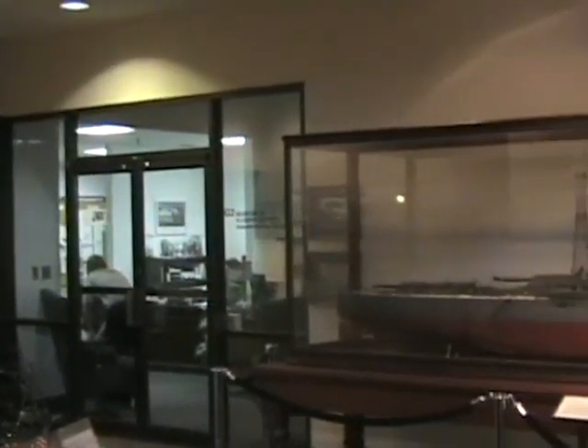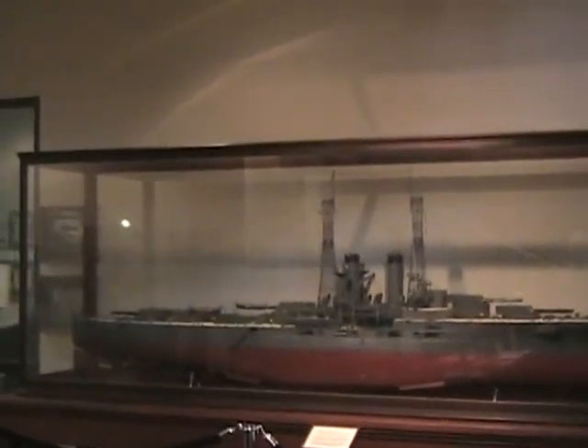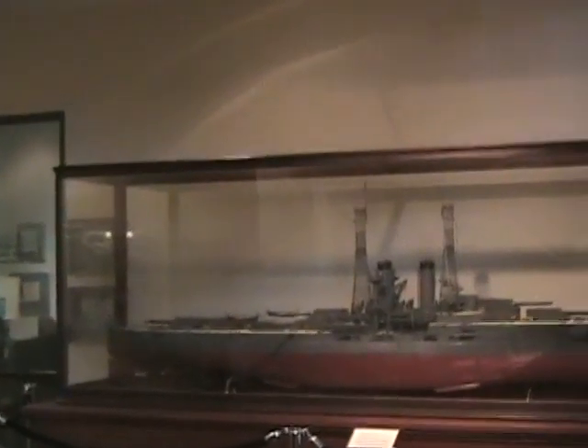We have the naval history of Florida, the battleship over here to the left. We have a collection of Florida paintings from the Florida highway map, which are very interesting and wonderful.